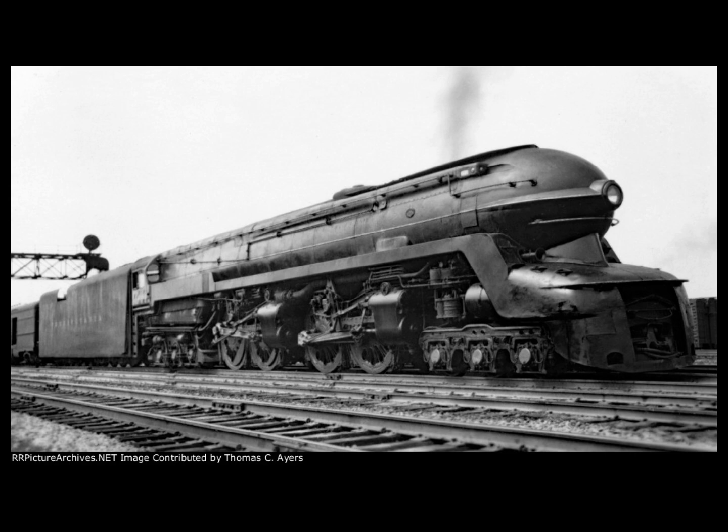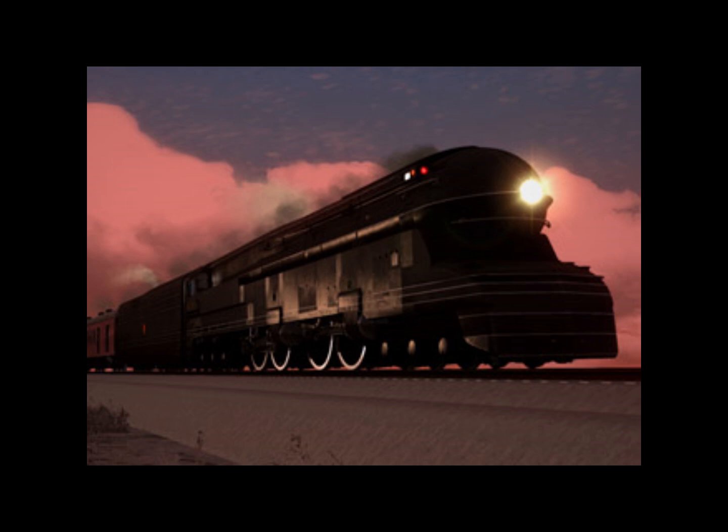Despite the limited and variable experience gained with the S1, the Pennsylvania Railroad went ahead and ordered two more duplex locomotives from Baldwin in July of 1940. The performance requirement was reduced to hauling 880 tons at 100 miles per hour, which was met by the 4-4-4-4 T1 locomotive, and subsequently that order became the T1 class.